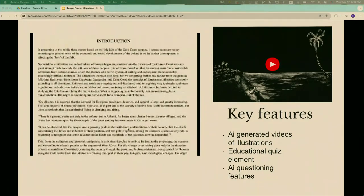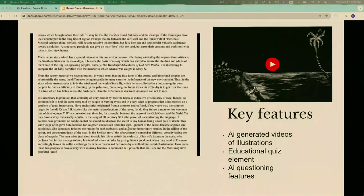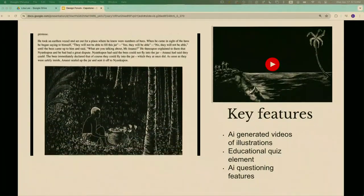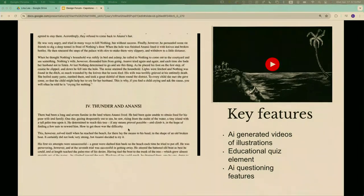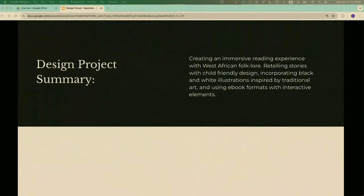My capstone includes quiz elements — after each story, you can quiz yourself to see how well you comprehended it, or skip to the next story. I also have an AI questioning feature that allows the user to ask real-time questions verbally as they go through the content. In summary, I'm revolutionizing the West African folktales book into more immersive, visually appealing content.